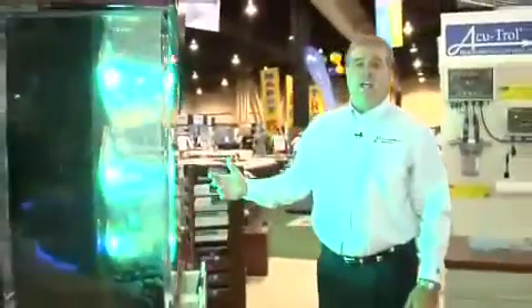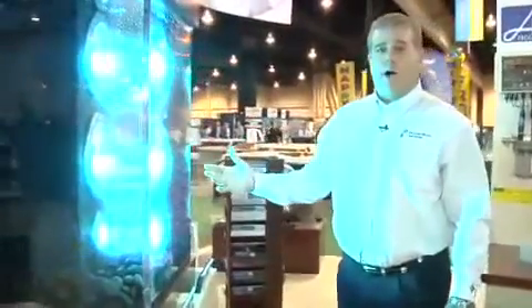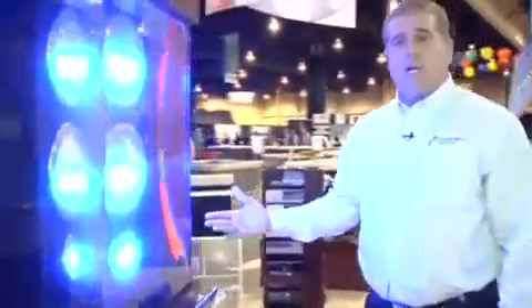Our IntelliBrite 5G lights — we have them in white and multi-color changing versions for pool and spa. You'll see them change; they're very dynamic and very beautiful underwater. As you can see right in our display, they're changing colors.